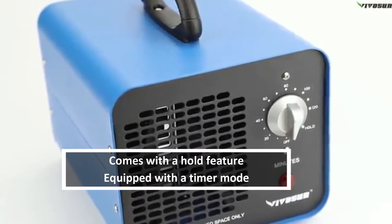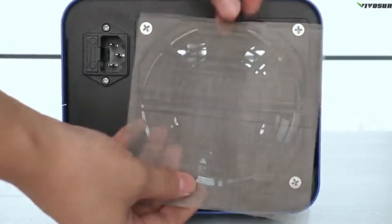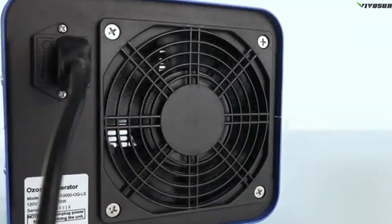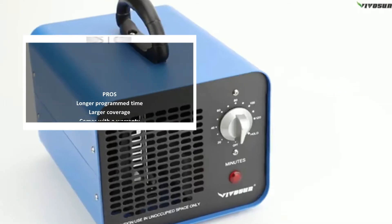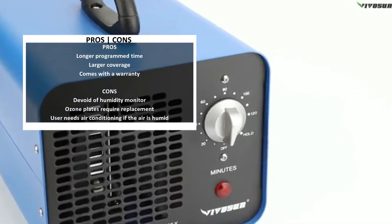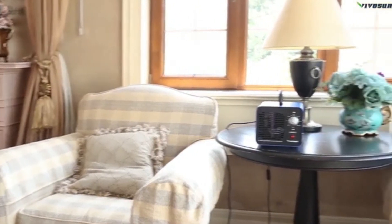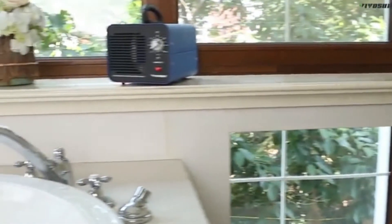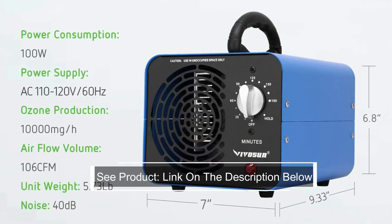If you want to keep the machine running as long as needed, ensure that there's no person, pet, or plant within a 2,000 square foot radius of the generator while it works. The ozone plates are ceramic, so you'll use them for a considerable amount of time before replacement is needed. Ensure ozone-generating plates are clean and free of cracks. The VIVOSUN costs a little above $100 with a generous two-year warranty.